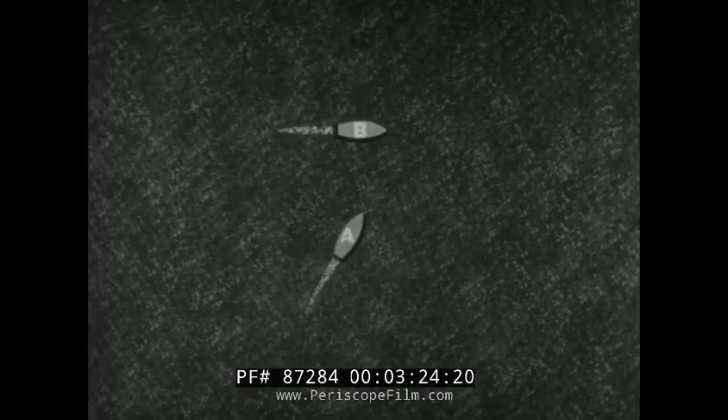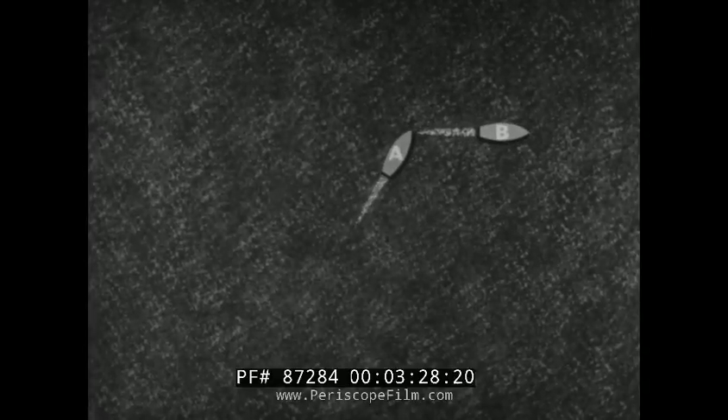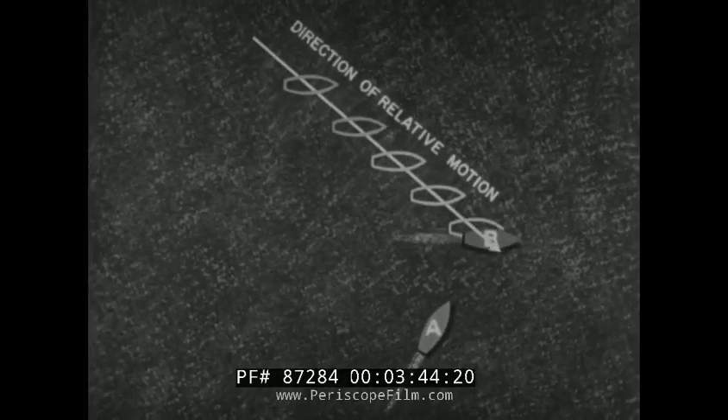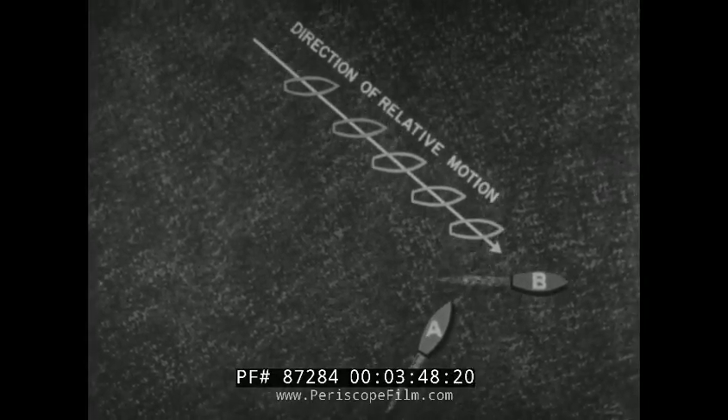These ships are in a normal crossing maneuver. We are seeing their actual or geographic motion. Now let's go back, and this time we will travel with ship A and watch the apparent or relative motion of ship B. Ship B is on course 090 degrees true, but her relative motion to ship A is in this line of positions, the direction of which is 130 degrees true.